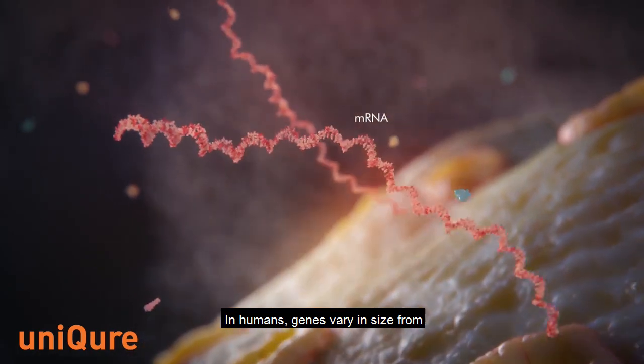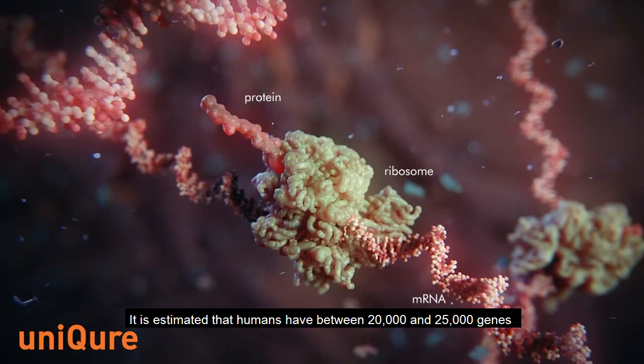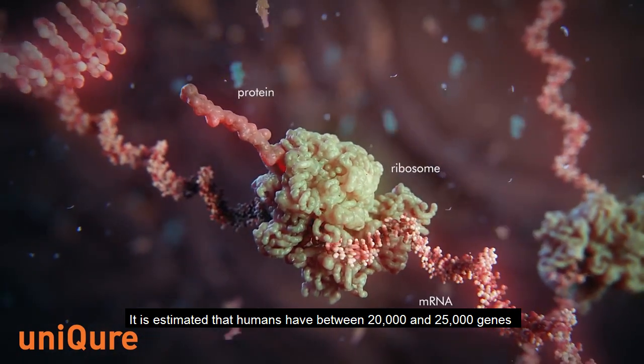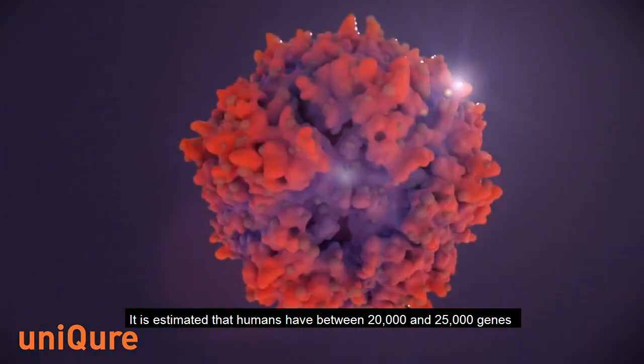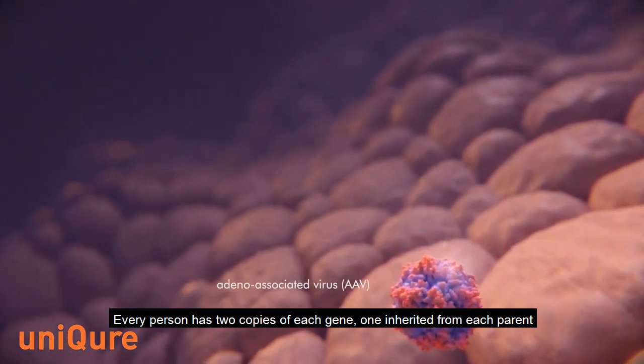In humans, genes vary in size from a few hundred DNA bases to more than two million bases. It is estimated that humans have between 20,000 and 25,000 genes. Every person has two copies of each gene, one inherited from each parent.